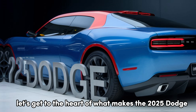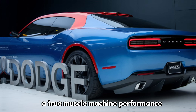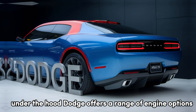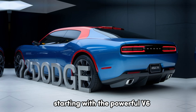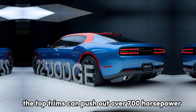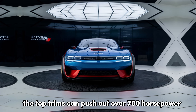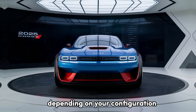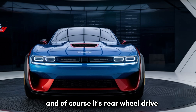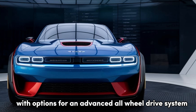Let's get to the heart of what makes the 2025 Dodge a true muscle machine: performance. Under the hood, Dodge offers a range of engine options, starting with the powerful V6 up to the beastly supercharged Hemi V8. The top trims can push out over 700 horsepower, allowing for a 0-to-60 time under 4 seconds, depending on your configuration. It's rear-wheel drive with options for an advanced all-wheel drive system.